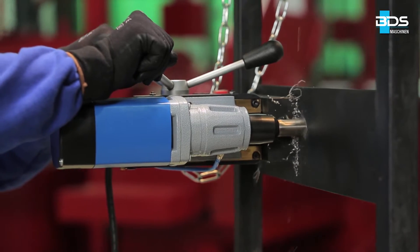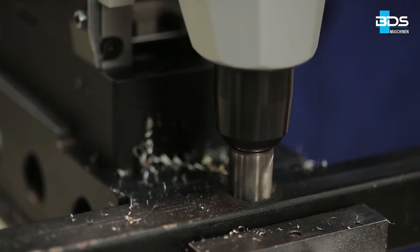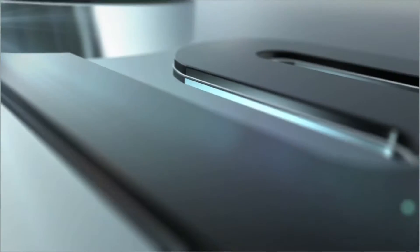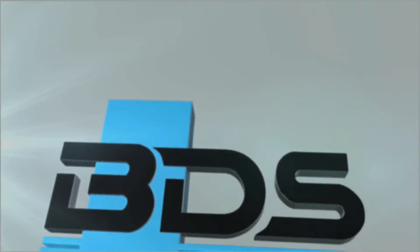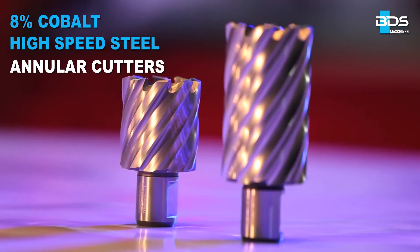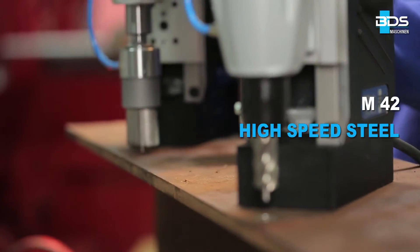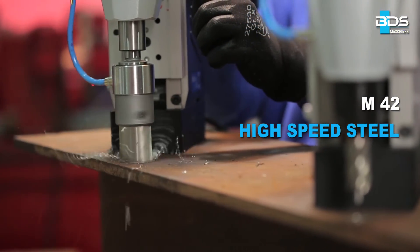The most recent product development at BDS, presenting the revolutionary high-speed steel annular cutters with 8% cobalt. Made from M42 high-speed steel sourced from leading steel manufacturers from Germany, to produce a range of core drills optimized for power from BDS Maschinen.